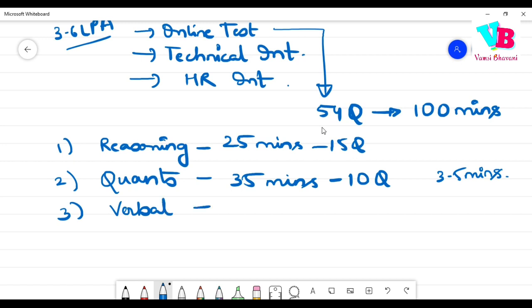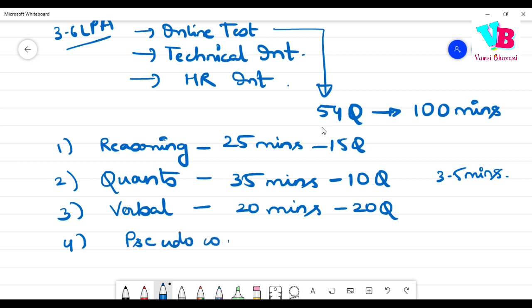Third, Verbal — 20 minutes, 20 questions, so 1 minute per question, which is fair enough. Fourth, Pseudocodes — this is more or less like programming logic questions, similar to TCS, covering DSA, C, C++, and pseudocode-type questions.